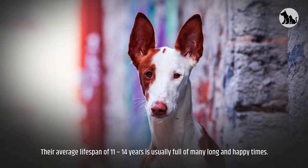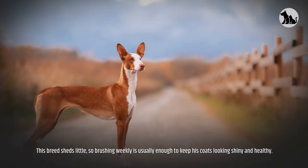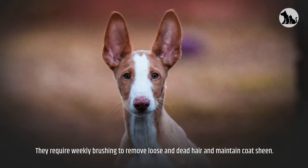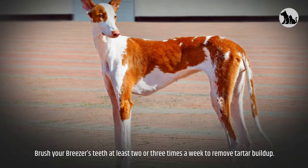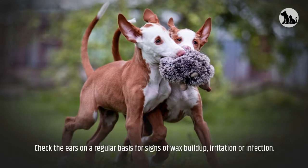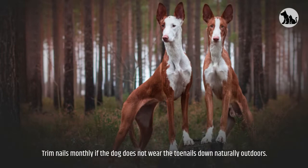Shedding and grooming. This breed sheds little, so brushing weekly is usually enough to keep the coat looking shiny and healthy. Both short-haired and wire-haired Ibazan Hounds are easy to groom, requiring weekly brushing to remove loose and dead hair and maintain coat sheen. Brush your dog's teeth at least two or three times a week to remove tartar build-up; daily brushing is even better to prevent gum disease and bad breath. Check the ears on a regular basis for signs of wax build-up, irritation, or infection. Trim nails monthly if the dog does not wear the toenails down naturally outdoors.